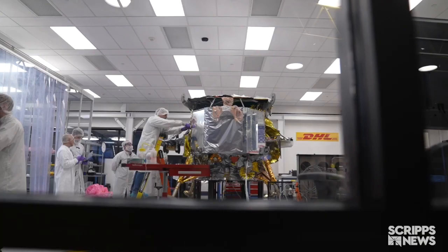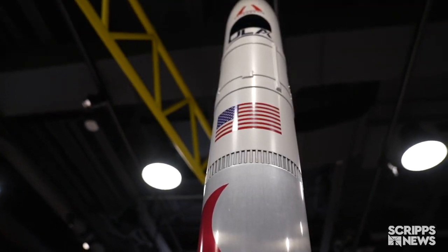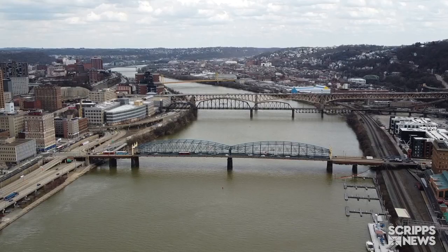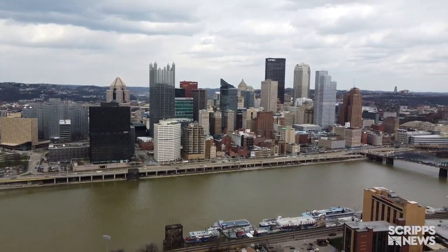You might think this is happening in a state with a strong aerospace presence — Florida, Colorado, California, Houston, Texas. Those are all great space hubs. But this is not any of those places. This is happening in Pittsburgh, a region that has never really been known as a space region.